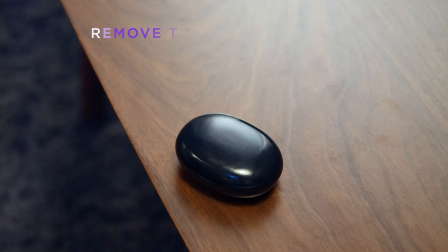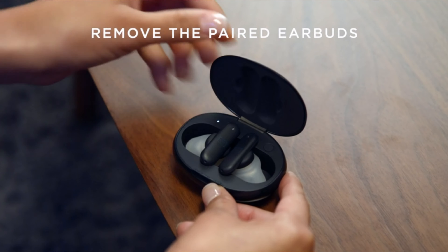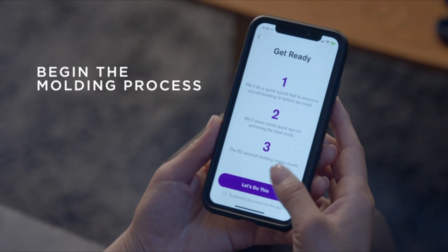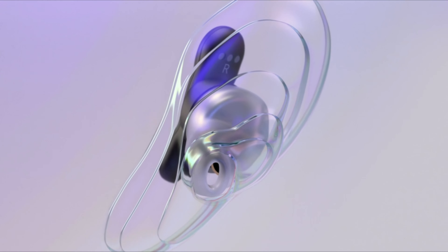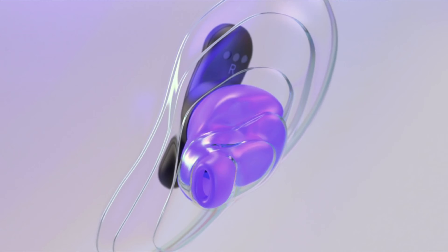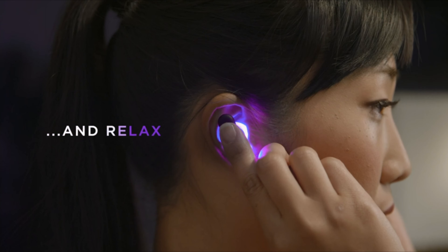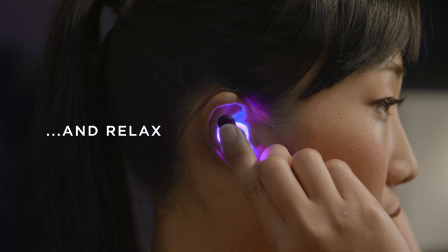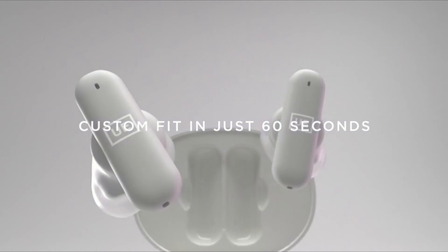Number 5: Best Wireless Earbuds for Comfort — UE Fits. If you often have difficulty finding ear tips that fit your ears comfortably, it doesn't really get better than the UE Fits. These earbuds include special tips that mold to the shape of your ear during a 60-second fitting process activated with UE's app. They get warm during molding, but not uncomfortably so, and you can feel them adapting to the contours of your ear canal. The UE Fits last for up to 8 hours of continuous playback and are rated IPX4 for water-resistance.